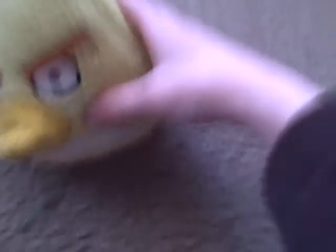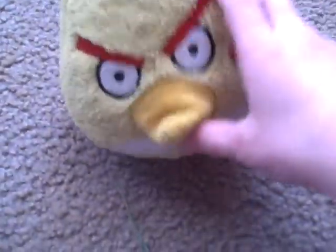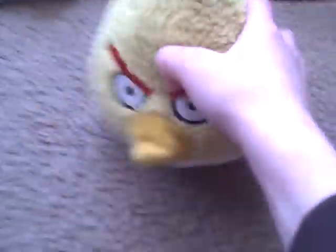Next we have Speedy, or Yellow Bird. He goes speedy fast, and in Angry Birds Go Telepods he's the best character. He's yellow and red and white and black. I like him.